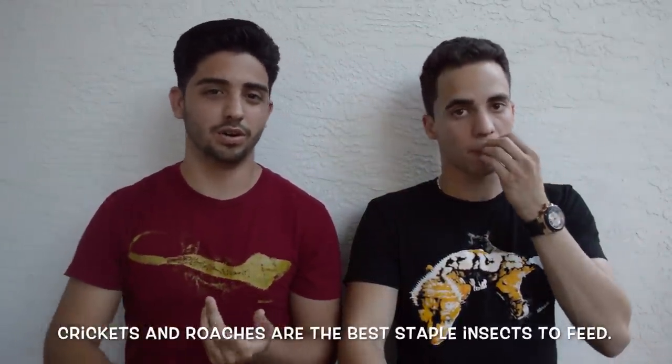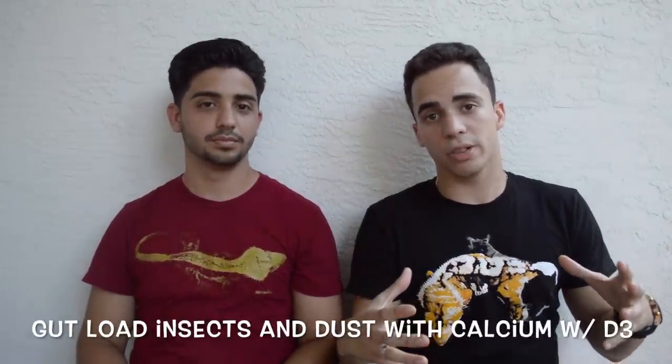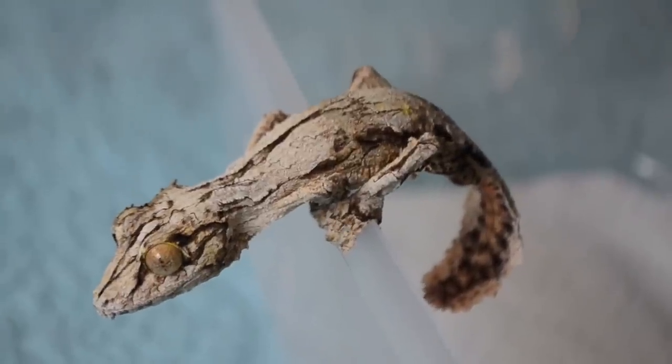These guys are insectivores, feeding on a variety of insects. The key to keeping them healthy is feeding them a variety of insects, and also gut-loading the insects — that's honestly the real secret to keeping healthy animals. The types of insects you can feed them include crickets, roaches, silkworms, butterworms, and all kinds of worms. You're going to want to gut-load these insects with kale, carrots, a bunch of nutritious vegetables, and also oranges. If you have healthy feeder insects, you're going to have healthy animals.